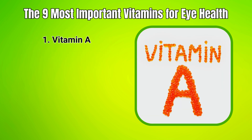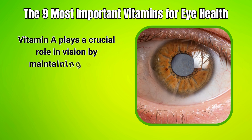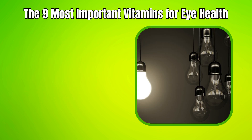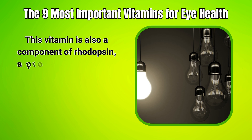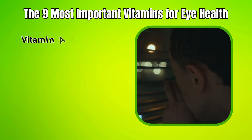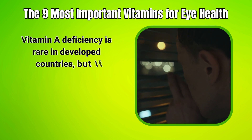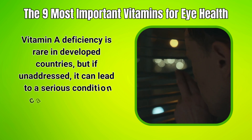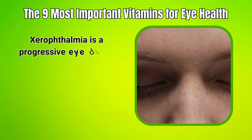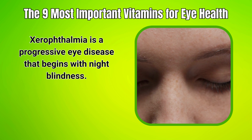1. Vitamin A. Vitamin A plays a crucial role in vision by maintaining a clear cornea, which is the outside covering of your eye. This vitamin is also a component of rhodopsin, a protein in your eyes that allows you to see in low-light conditions. Vitamin A deficiency is rare in developed countries, but if unaddressed, it can lead to a serious condition called xerophthalmia — a progressive eye disease that begins with night blindness.